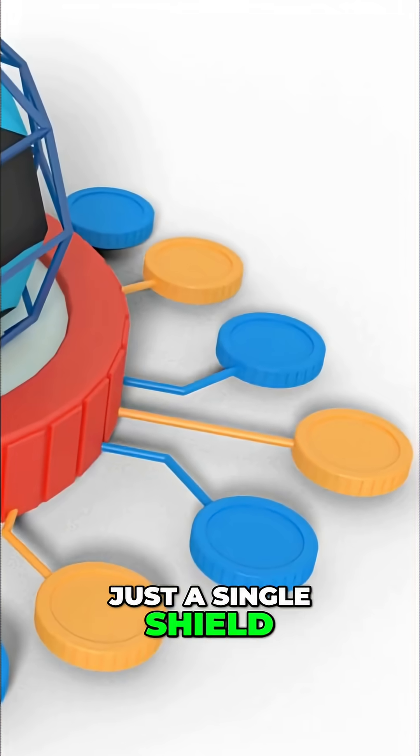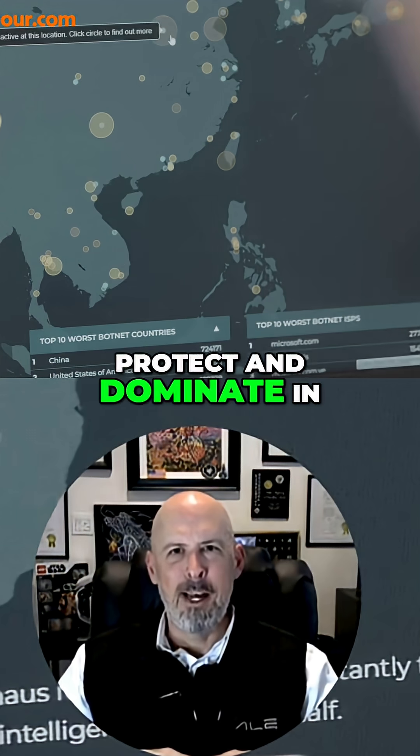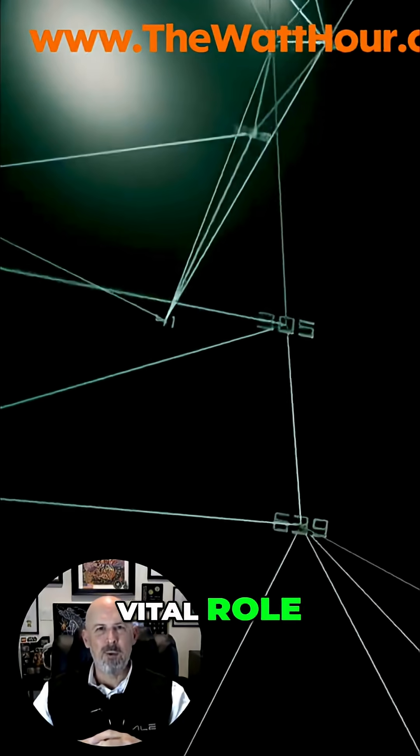The Golden Dome isn't just a single shield — it's a sophisticated, layered architecture designed to protect and dominate in the modern battlefield. Imagine it as a multi-tiered fortress in the sky and on the ground, each layer playing a vital role.